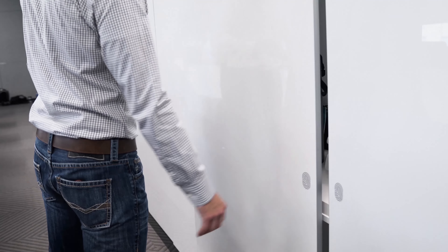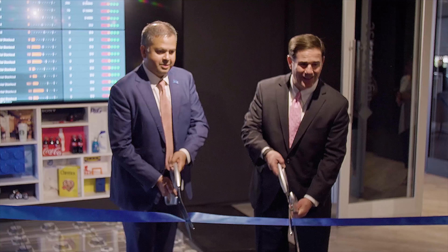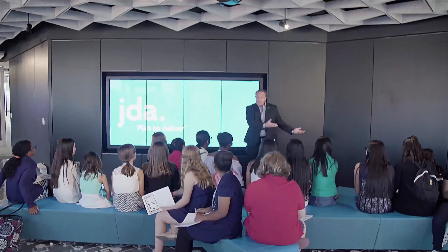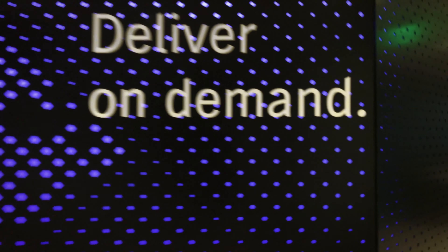Now we're going to enter our boardroom where we can put equipment in here. All of the surface here is writable surface. To be able to bring customers in here and actually show them our technology in this kind of environment — one of the comments that was made to me the day after the opening was, this is going to be a game changer for our sales force.